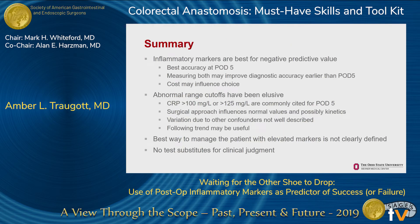In summary, using these inflammatory markers is best for their negative predictive value — ruling out who can be safely discharged early — but is more accurate the further you get from postoperative day zero. Establishing cutoffs for normal or abnormal testing has been elusive, but a CRP of 100 is probably a reasonable cutoff to use for early discharge. Surgical approach and other confounders may affect that. The best way to manage a patient with elevated markers hasn't been clearly defined, but no test substitutes for your clinical judgment.